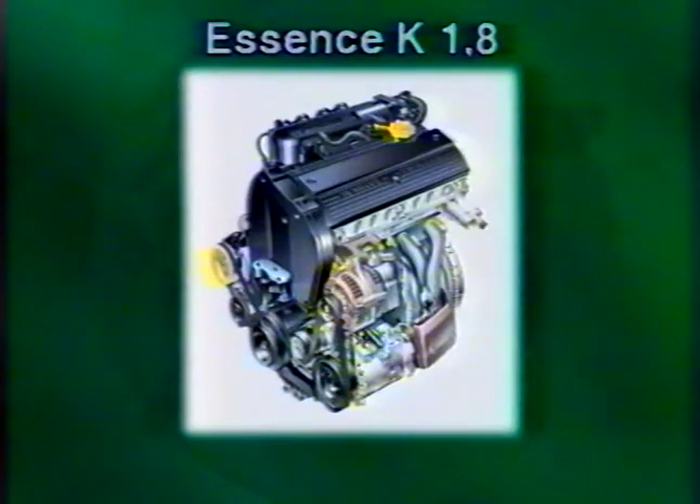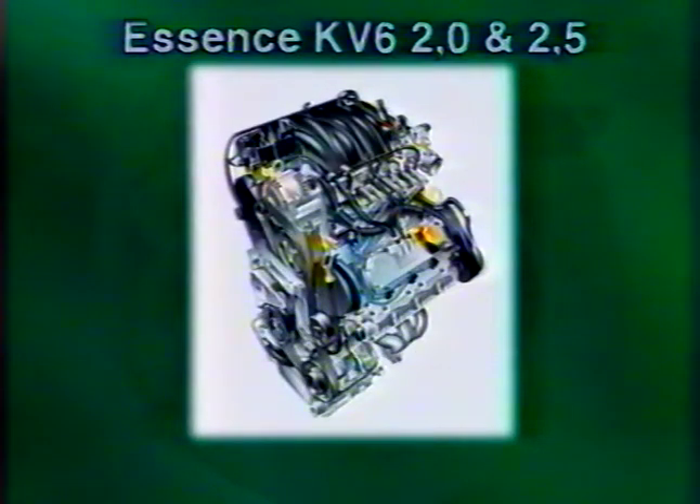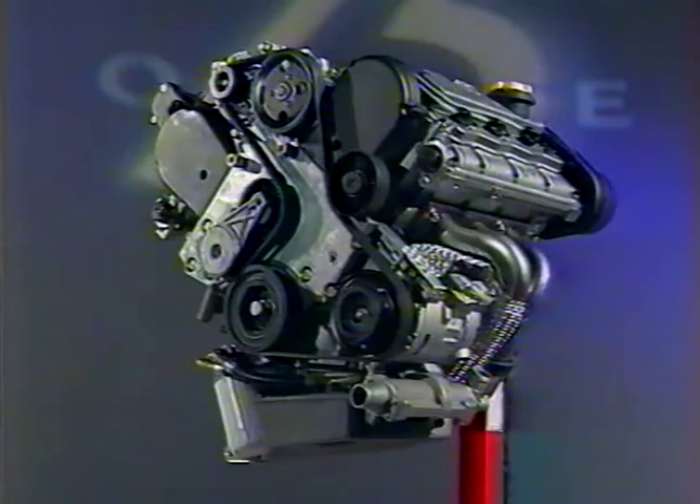La troisième partie présente le moteur essence K18 dont les performances ont été améliorées pour développer une puissance de 88 kW. Enfin, dans la quatrième partie, nous vous présenterons les deux autres moteurs essence, à savoir les deux moteurs KV6. L'un d'une cylindrée de 2 litres développe une puissance de 110 kW, l'autre de 2,5 litres fournit 130 kW. La version 2 litres a été spécialement conçue pour la Rover 75.